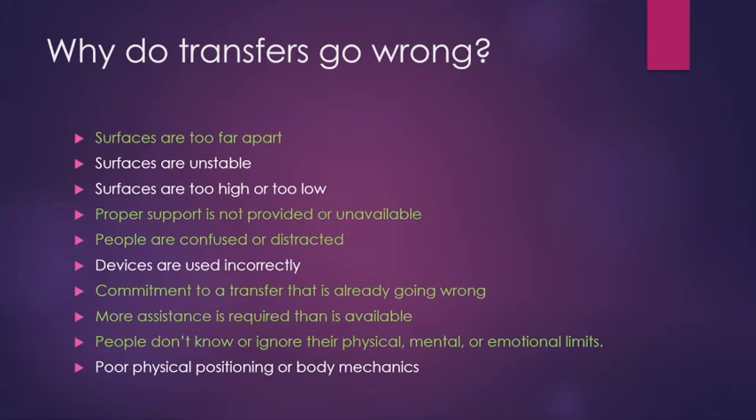Why do transfers go wrong? The ones highlighted are the ones we'll cover today. Sometimes transfers go wrong because the surfaces you're moving to and from are too far apart. Sometimes surfaces are unstable, too high or too low. Maybe proper support is not being provided or is unavailable. Sometimes people are confused or distracted during transfers. Perhaps a device is being used incorrectly, or you've committed to a transfer that is already going wrong from the start.